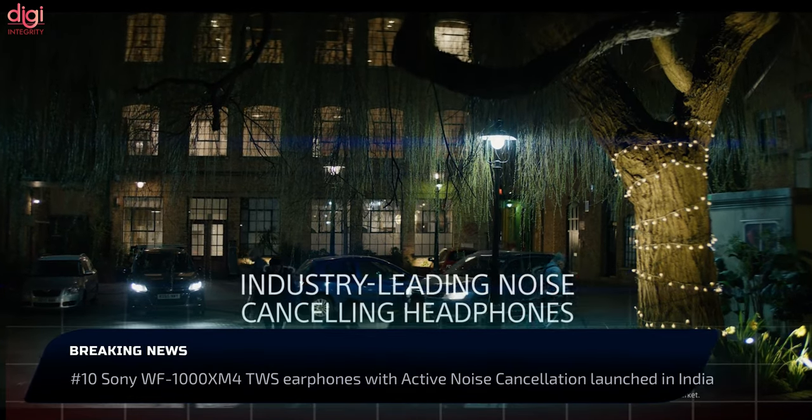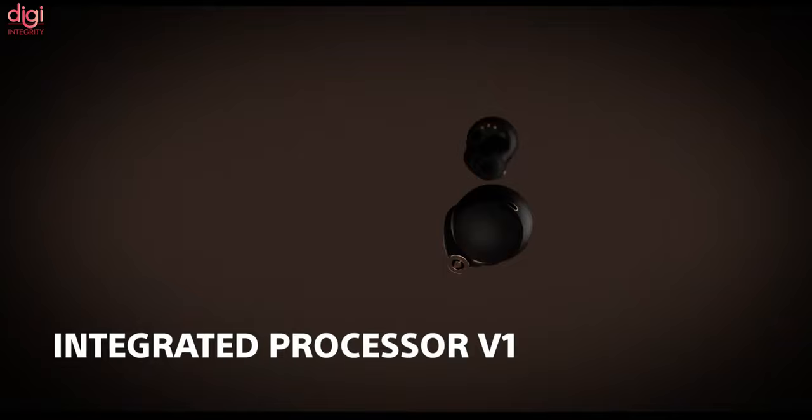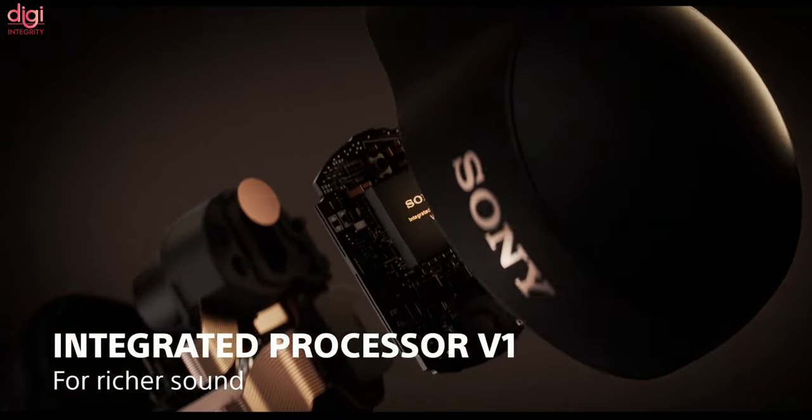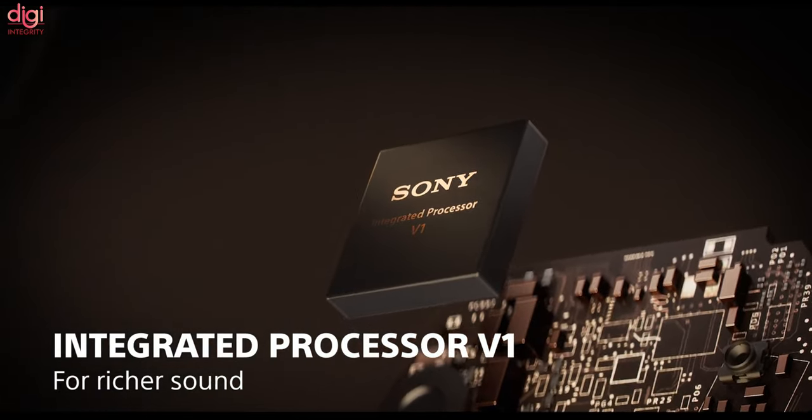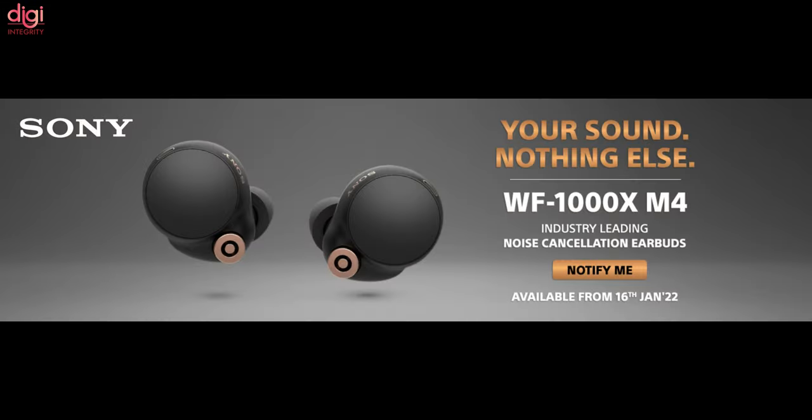Sony WF-1000XM4 true wireless earphones have been launched in India at Rs 19,999. This true wireless earphone features active noise cancellation, Qi wireless charging, IPX4 rating, and LDAC support. It will be available to purchase from January 16th onwards.